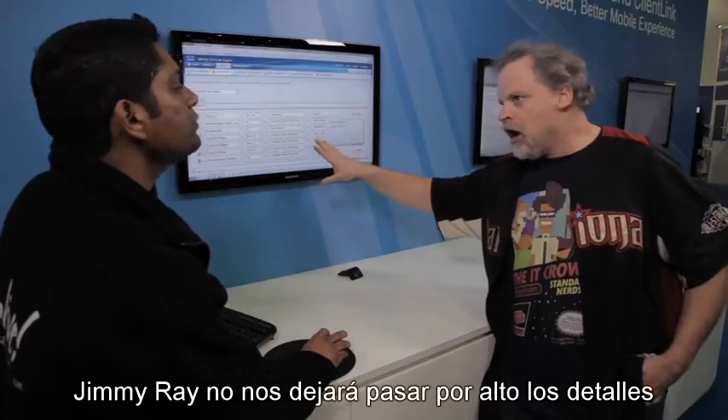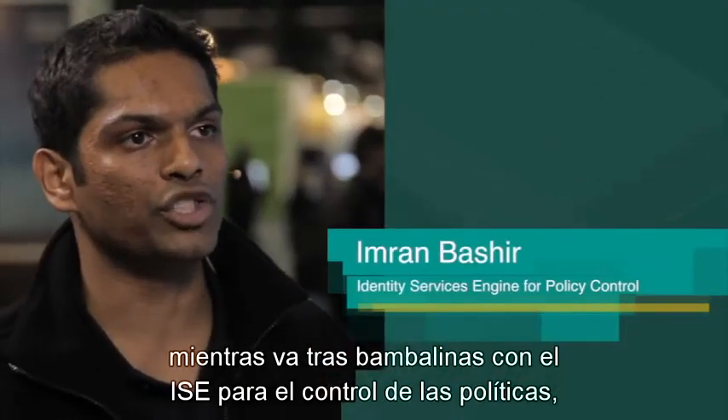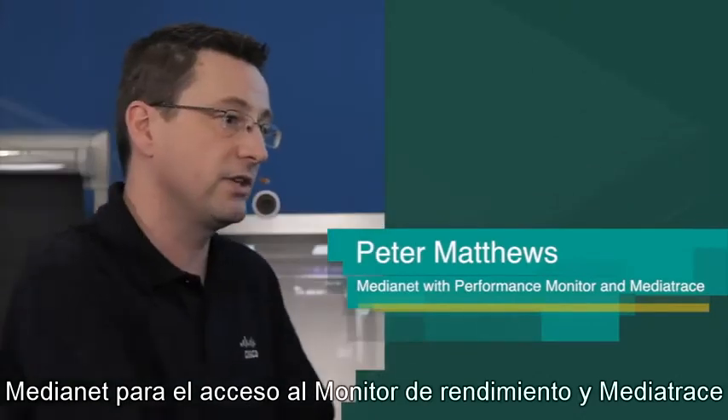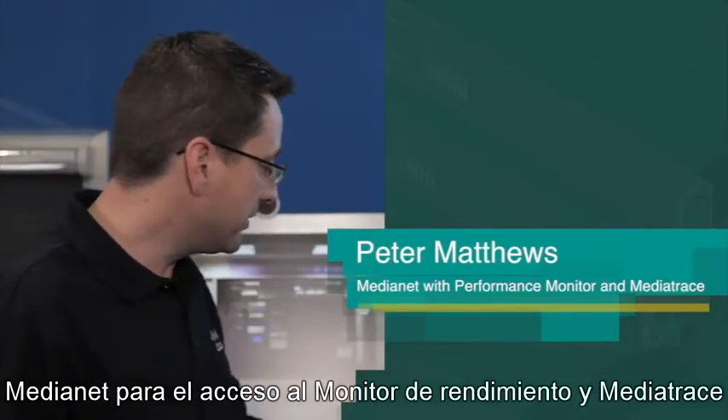Jimmy Ray won't let us gloss over the details either as he looks and goes behind the scenes with ISE for the policy control and MediaNet for access to performance monitor and media trace.